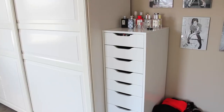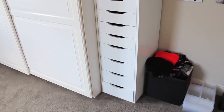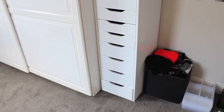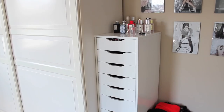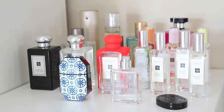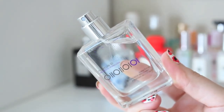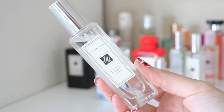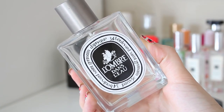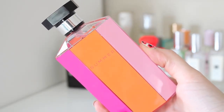This is my IKEA Alex where I keep the rest of my makeup. The drawers open so smoothly — I just love it, and there is a smaller half-size version available too. On the top I keep my perfumes. A couple of my favourites are Escentric Molecules Molecule 01, the Jo Malone Wild Fig and Cassis, a Diptyque one, and the Stella Summer perfume which I really like at the moment.